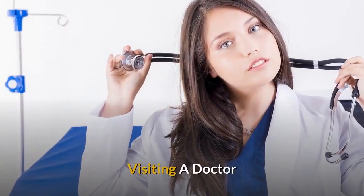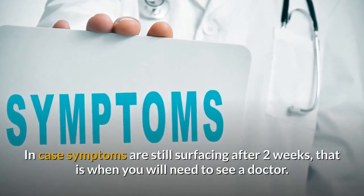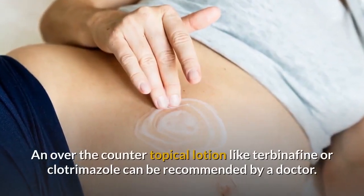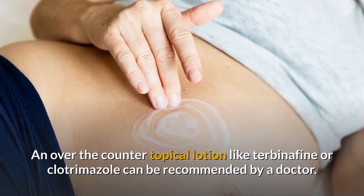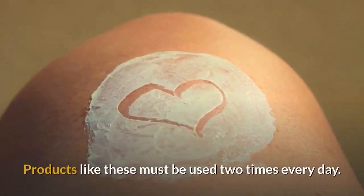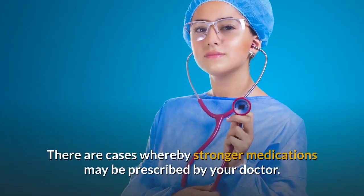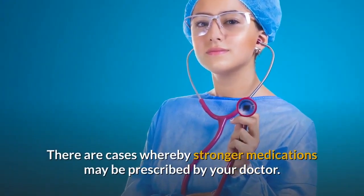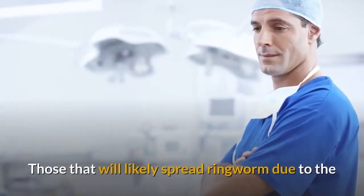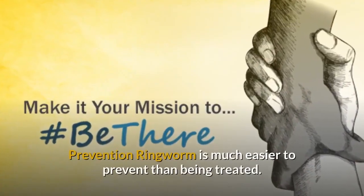Visiting a doctor: If symptoms are still present after two weeks, you will need to see a doctor. An over-the-counter topical lotion like terbinafine or clotrimazole can be recommended, and these products must be used two times every day. In some cases, stronger medications may be prescribed. Those who are likely to spread ringworm due to the nature of their jobs are advised to visit their doctors.